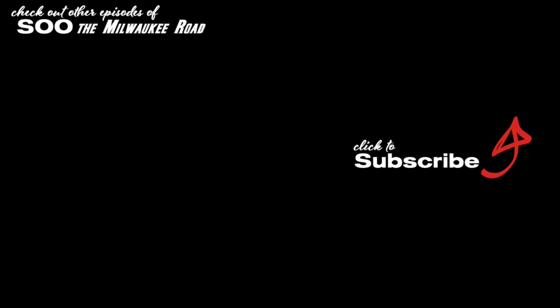A big thanks to everybody that watches to the end, hits like, hits subscribe, and has made comments. It's those actions that help share this content. If you haven't checked out other episodes, feel free to do so. You can also check out the tour of the GN in 1970, as well as past episodes of the GN in 1970.